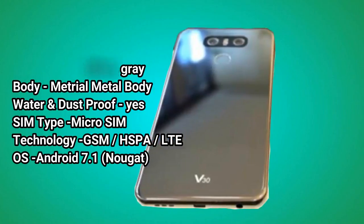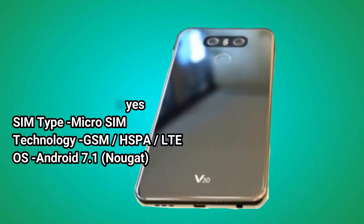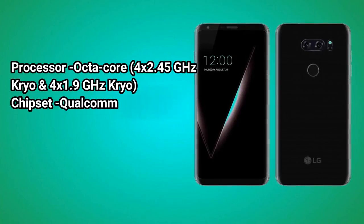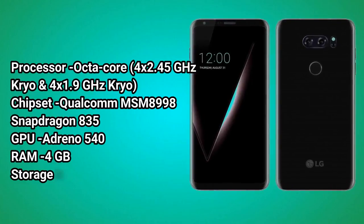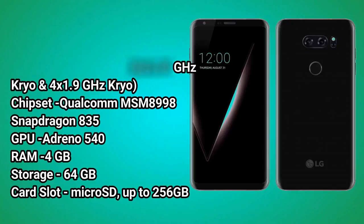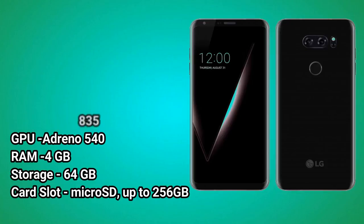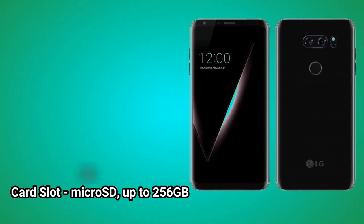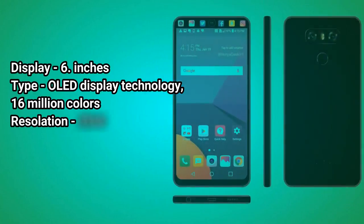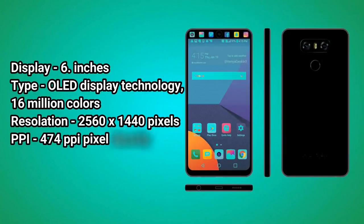OS: Android 7.1 Nougat. Processor: Octa-Core, 4x2.45 GHz Kryo and 4x1.9 GHz Kryo. Chipset: Qualcomm MSM 8998 Snapdragon 835. GPU: Adreno 540. RAM: 4GB. Storage: 64GB. Card Slot: MicroSD up to 256GB. Display: 6 inches.